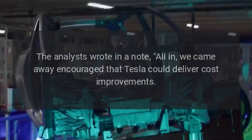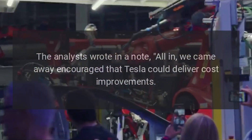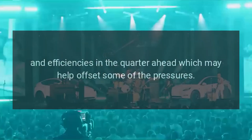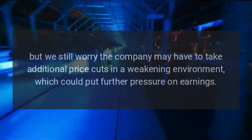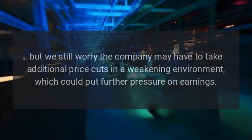The analysts wrote in a note: all in, we came away encouraged that Tesla could deliver cost improvements and efficiencies in the quarter ahead which may help offset some of the pressures. But we still worry the company may have to take additional price cuts in a weakening environment, which could put further pressure on earnings.